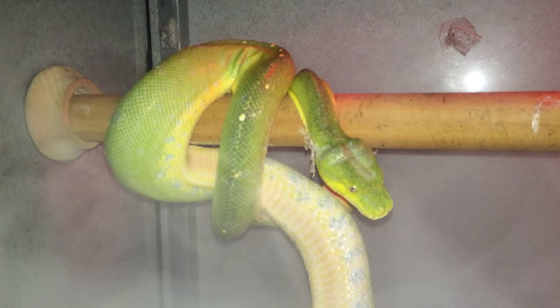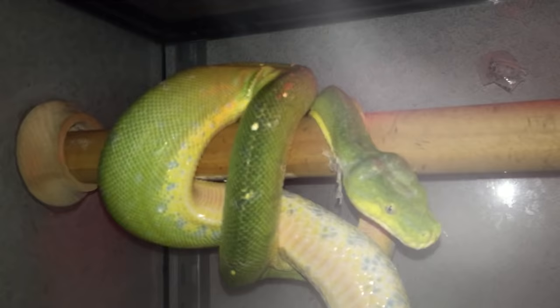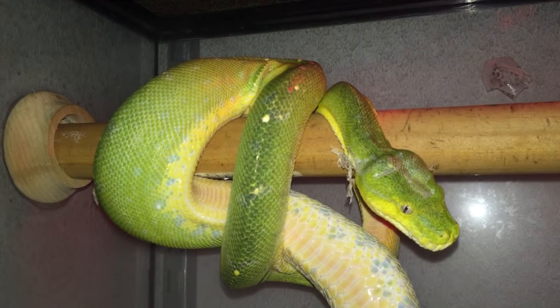Last but not least — this girl just had a dry shed so we're fogging her out to get the skin off. This is a Moroc, another female. She's got a little bit of blue spotting down the sides with the yellow — lime green, similar to a Sarong — sorry, emerald green.